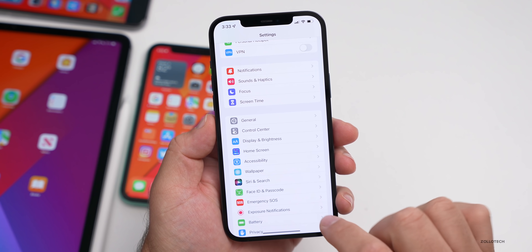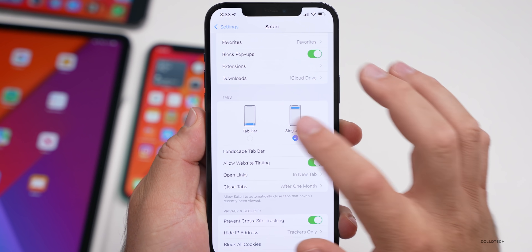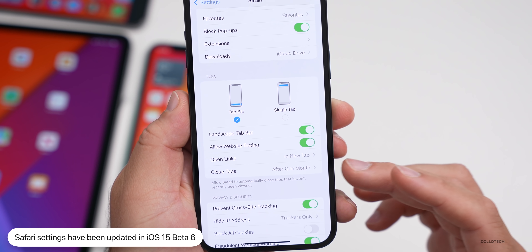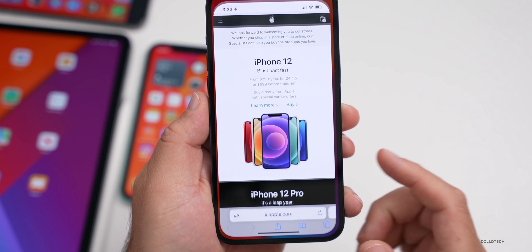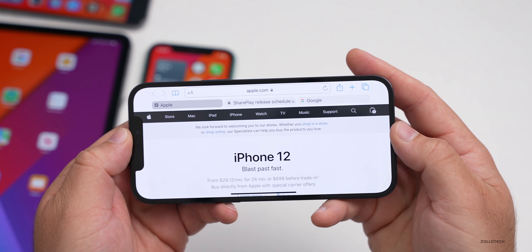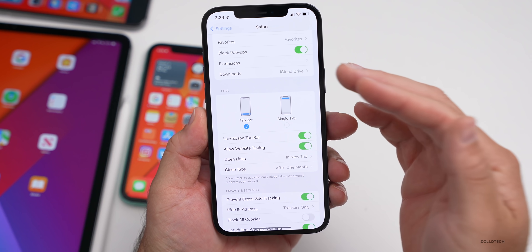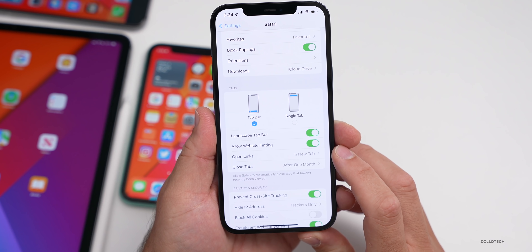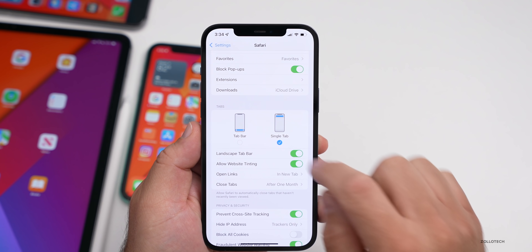Also, if we go to Settings, there are some updates for Safari. Under Settings, go to Safari and scroll down. We now have the option to switch between tab bar and single tab. And we also have landscape tab bar. In landscape, we have our tab bar at the top, just like on iPad or Mac. You can turn that off if you don't want it. I think this is a little bit different — Apple giving us all of these options to have the tab at the top, a single tab, or a new tab bar. Generally Apple doesn't allow this amount of customization, so a lot of people will just want to go back to the normal top address bar.